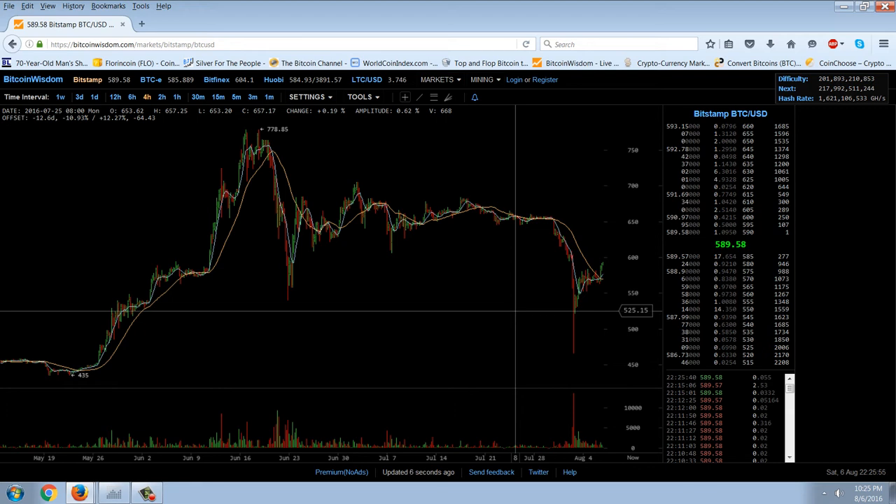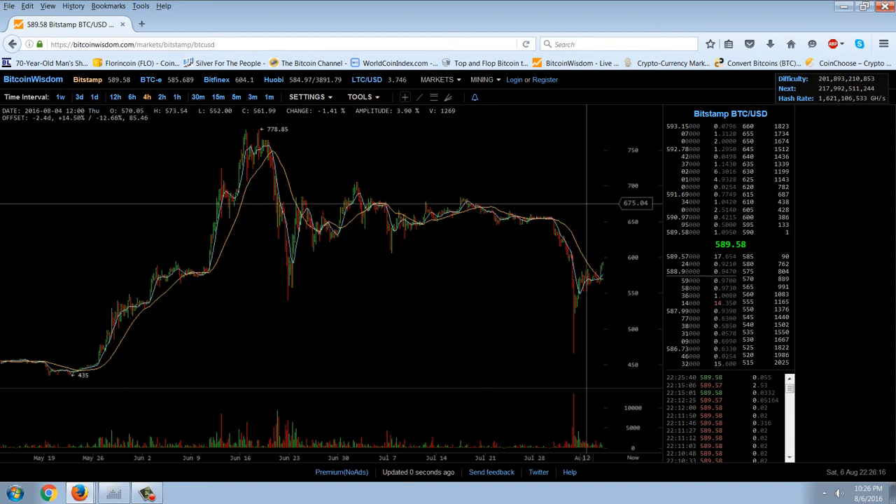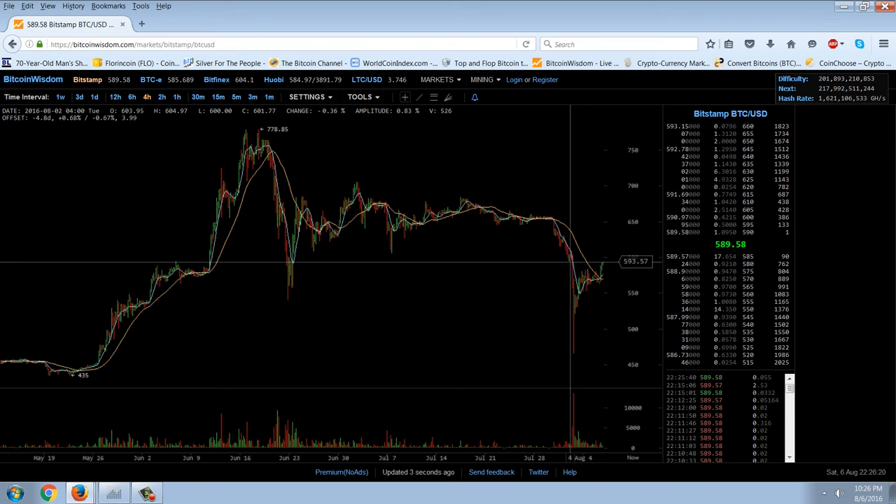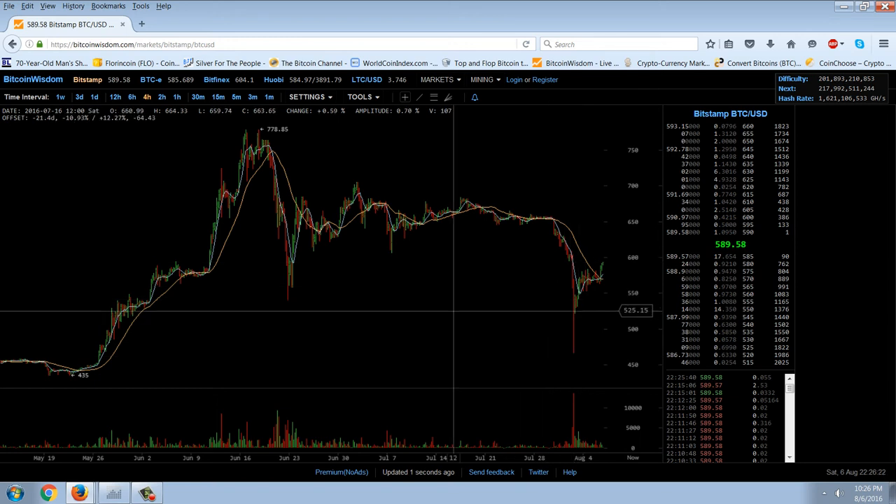I didn't actually buy any Bitcoin on this smackdown. One of the reasons why is because my Coinbase account has gone through some really strange verification rules and they've disqualified it — it's a long process to get it requalified. I already have a lot of cryptocurrency. But this would have been a very good time to buy, as you can see from the chart. I wanted to introduce this concept with Bitcoin and then continue with silver.